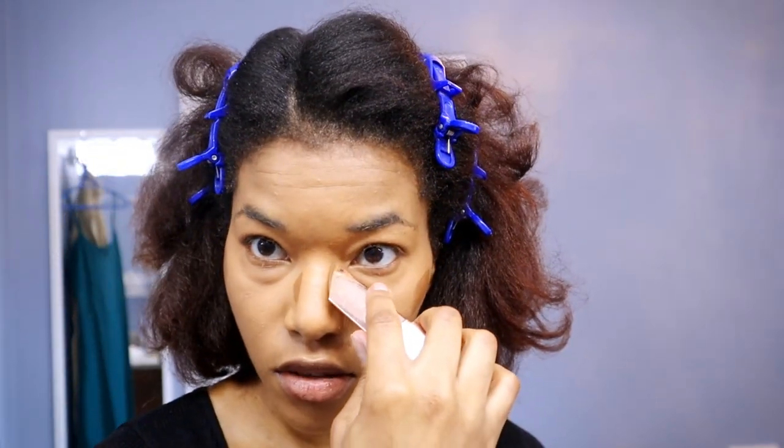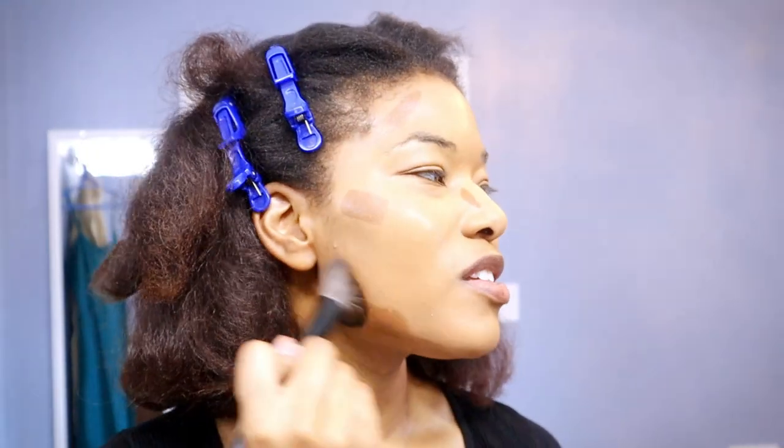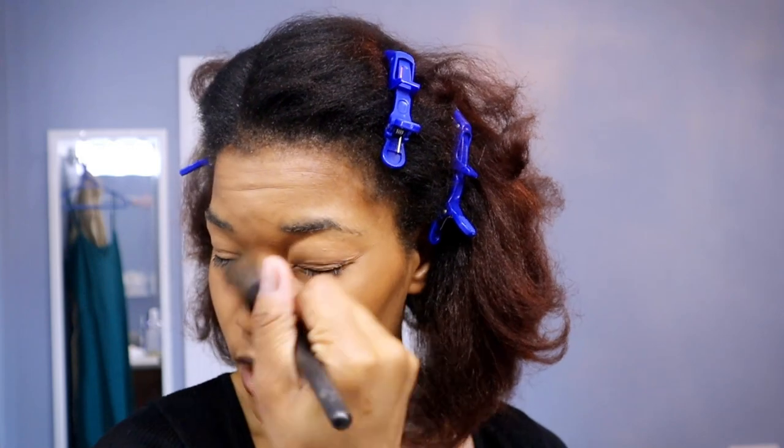Then I'm adding my bronzer — the LYS bronze cream stick in the shade Courage. I love how creamy it is and how easily I can blend it; I also use it to contour my face. Right now my face is getting very old Hollywood glam. Using my angle contour brush, I want to create some definition and bring warmth back to my face. One of my favorite things about the Double Wear foundation is that it stays on and looks like my skin — I could tell people I woke up like this.